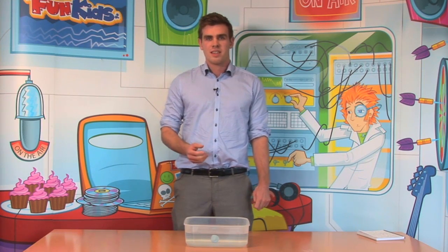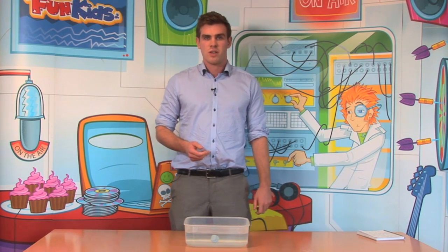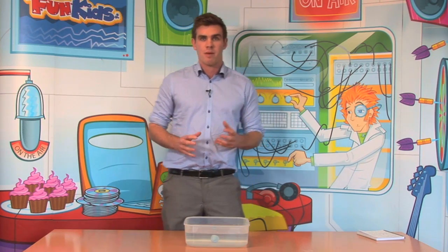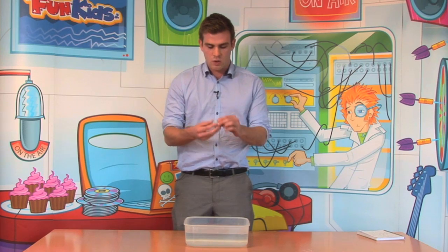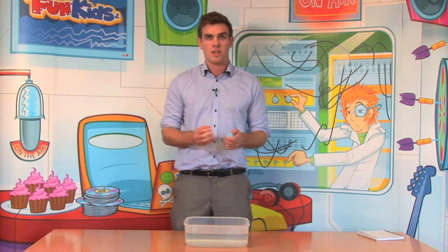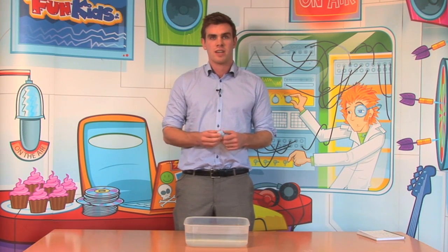What it states is that every object in water is subject to the buoyancy force, and this force is equal to the amount of water that is displaced or pushed away by the object. So with this ball of blue tack, it's quite a dense bit of material, so it doesn't push away much water and therefore the buoyancy force is less than the weight of the object, and therefore it sinks.